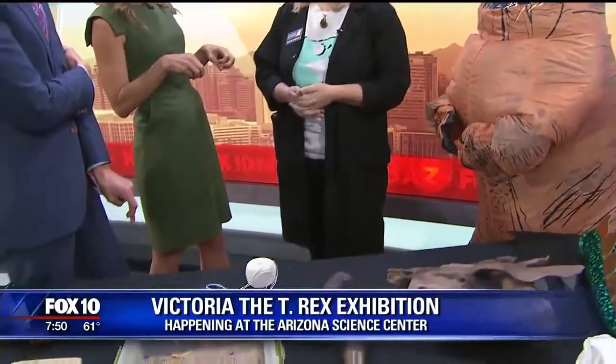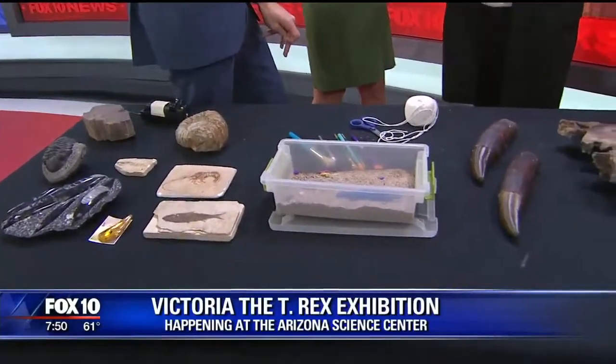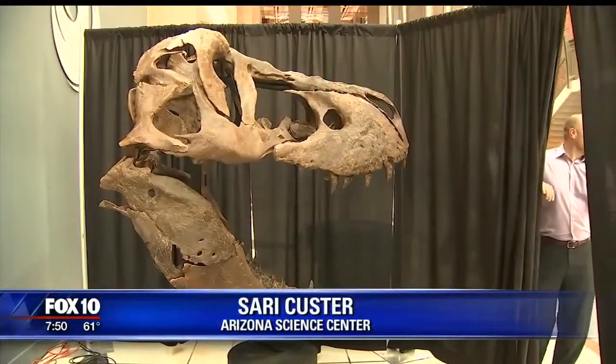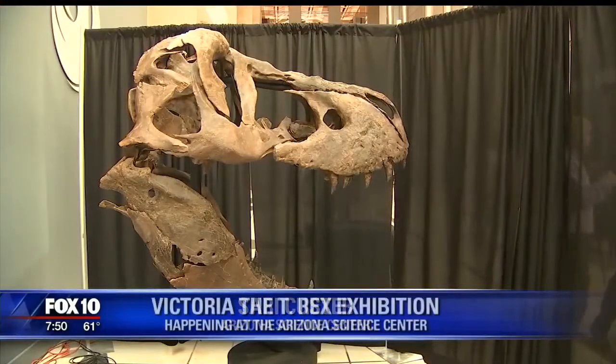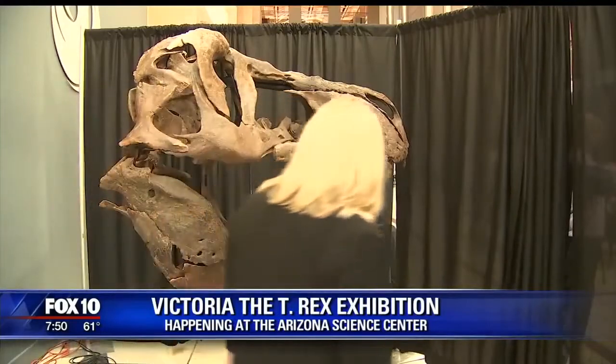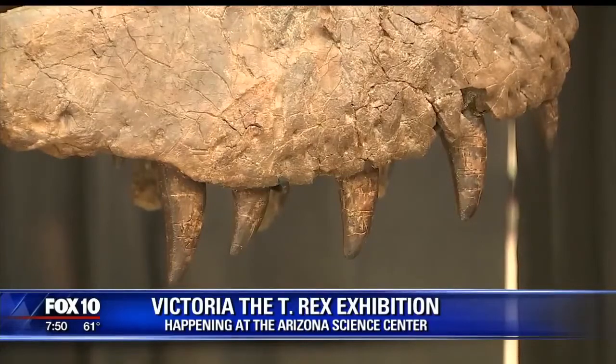Do we know where she was found and when? So 2013 in Faith, South Dakota. And then she was processed in Victoria, British Columbia. Really fast turnaround on her. And then this is her world premiere — she's never been on display for the public before. We've had a couple of sneak peeks in the last few days just for media, so we're starting to see those pictures come out.